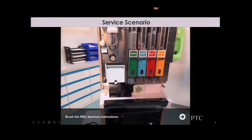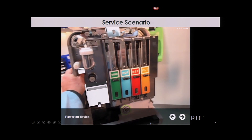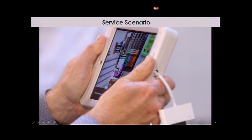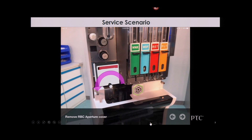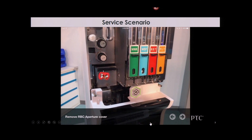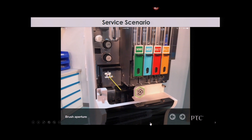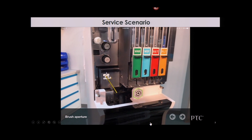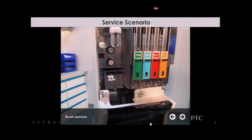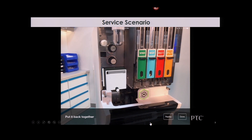Once he says 'show me how,' he scans a marker — call that marker a ThingMark — and then it steps him through what needs to be done, beginning with turning off the machine. He can't do anything until he turns off the machine. Then it provides step-by-step instructions on how to clean this aperture. It's very clear, very intuitive. Any one of us in the room could repair this machine and get it back up and running. The lab technician is very happy because his machine is back up and running. The company is very happy — they didn't have to roll a truck out. They've almost doubled the number of customers that each service technician can take care of using connectivity, IoT, as well as augmented reality.